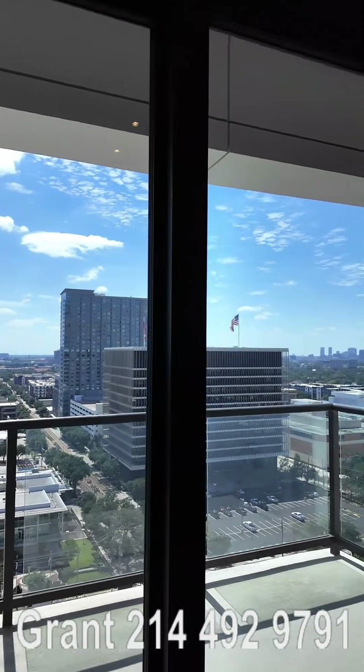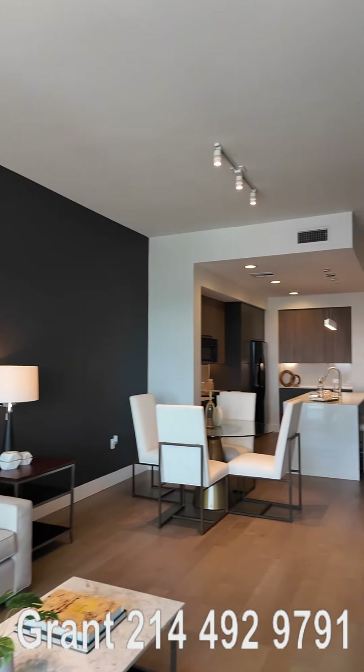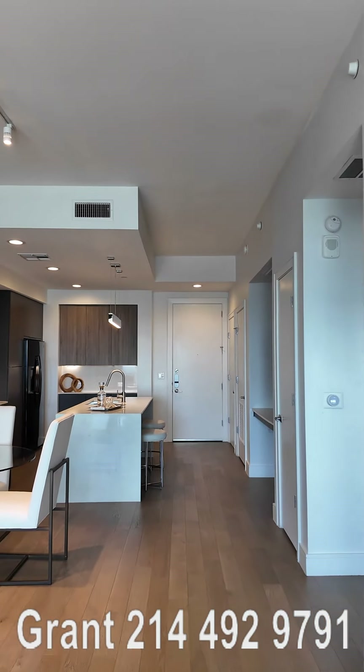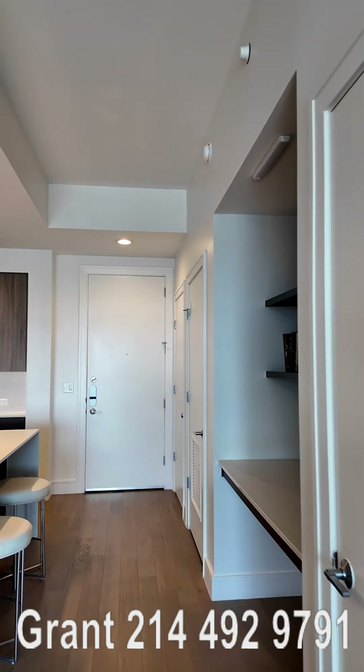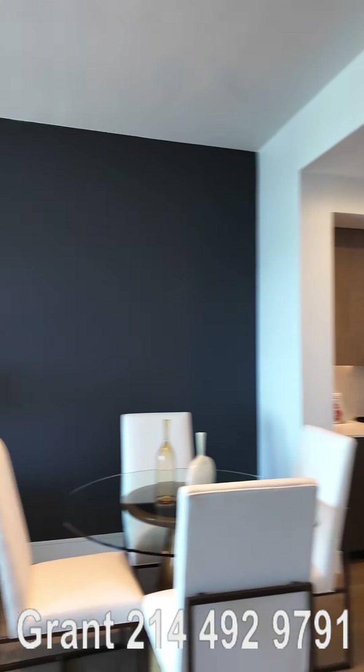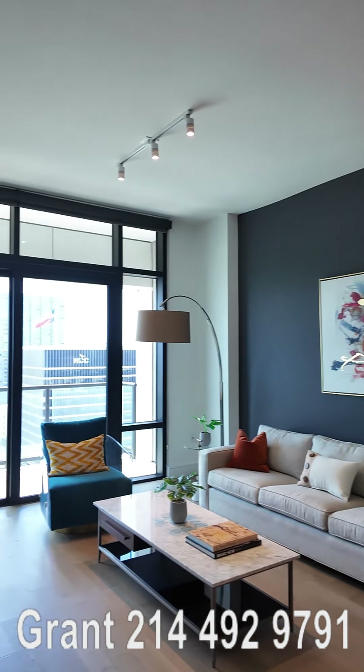We're doing a lot of videos here. You can watch any of the ones on this playlist and check out more information on the Jewel Place. Make sure to watch the amenities videos too. We've got another video to shoot right now.